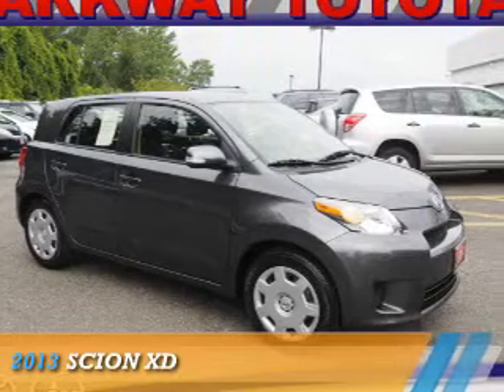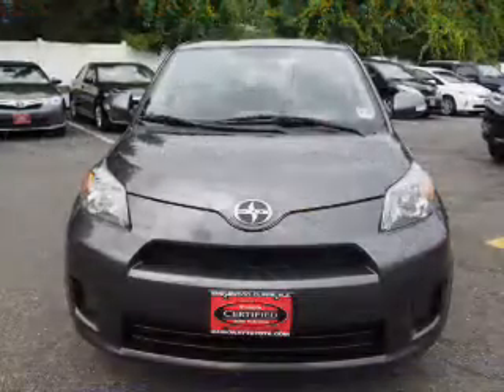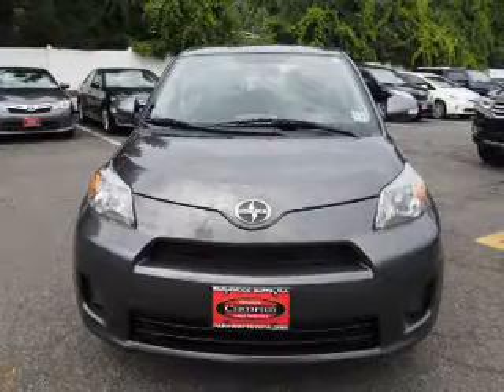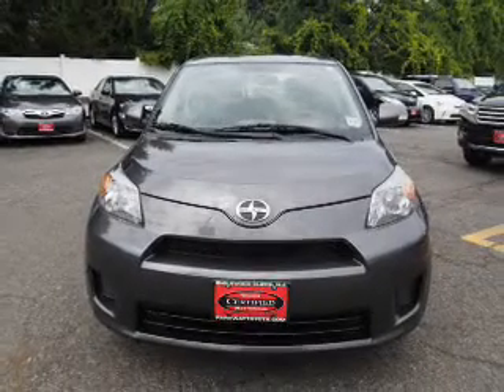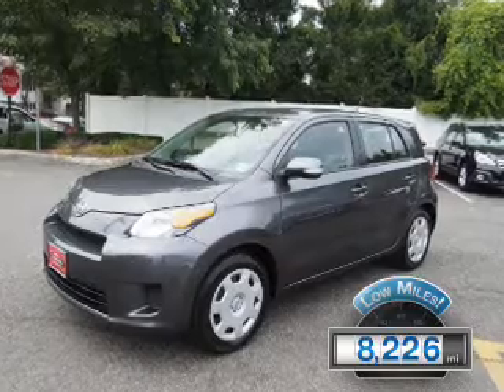Presenting the 2013 Scion XD, powered by a 1.8-liter four-cylinder engine and an automatic transmission. With fewer than 9,000 miles, this vehicle is like new.